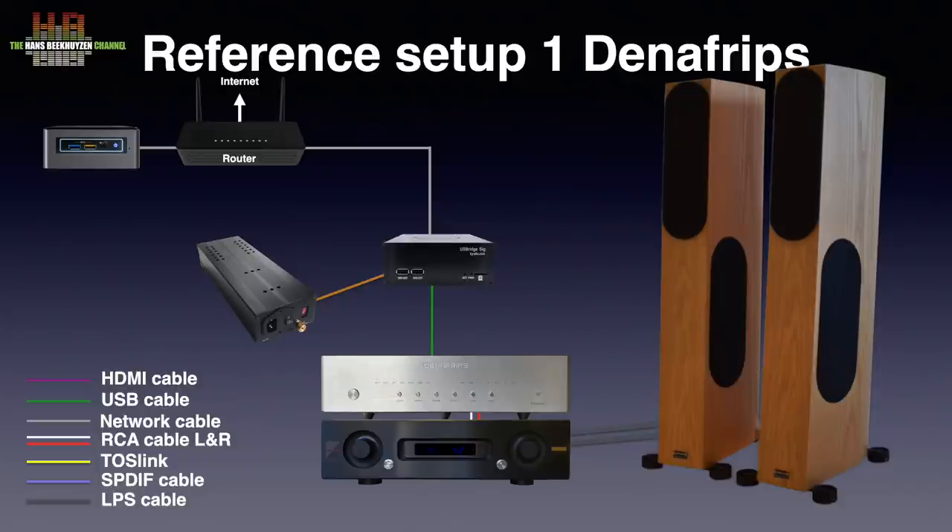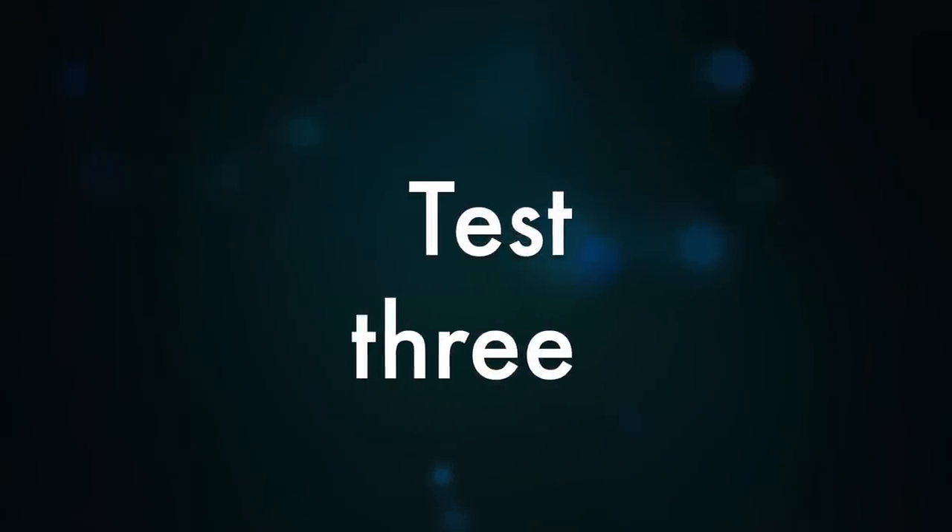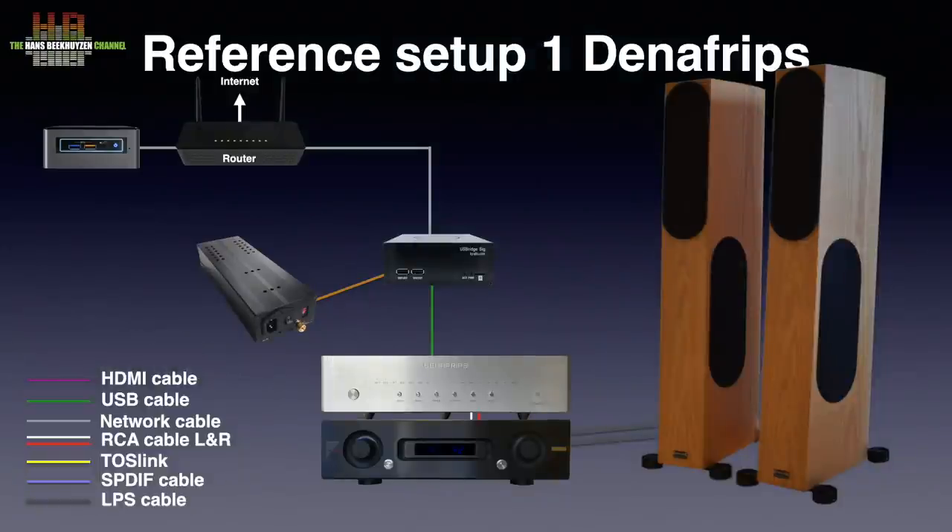See my review for more information. Comparing the USBridge Signature connected directly to the network versus with the EtherREGEN inserted, there was clearly more focus and deeper staging, and sibilance was controlled better. Replacing the EtherREGEN with the Eno gave clearly improved sibilance. Voices got that natural quality away from digital glaze, bass got more texture, pace and rhythm improved, and overall it was less stressed and more natural. In the absolute sense the improvements were clearly more noticeable than in the test with the Aries G2 and the Gaia.